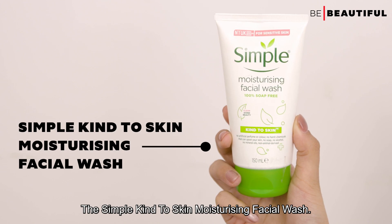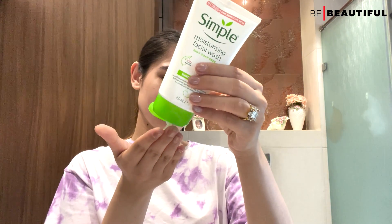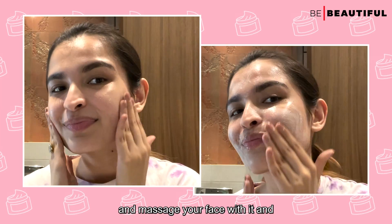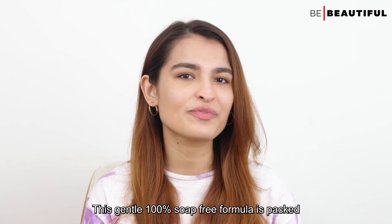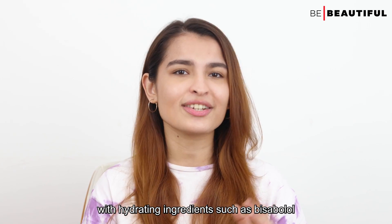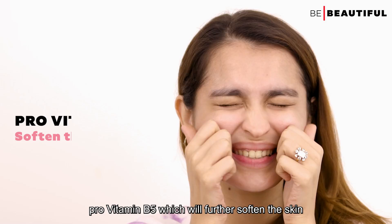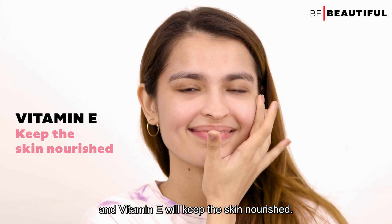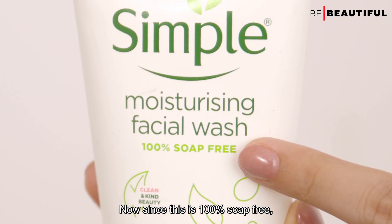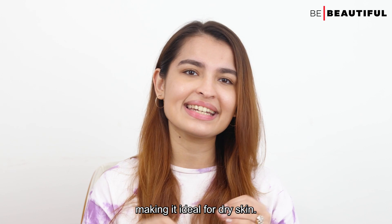Like this one — the Simple Kind to Skin Moisturising Facial Wash. Take a coin-size amount of it and massage your face with it, then rinse off and pat dry. This gentle 100% soap-free formula is packed with hydrating ingredients such as Bisabolol, which provides long-lasting moisturisation, Pro-Vitamin B5, which will further soften the skin, and Vitamin E, which will keep the skin nourished. Since it is 100% soap-free, it will not strip the natural oils from your skin, making it ideal for dry skin.